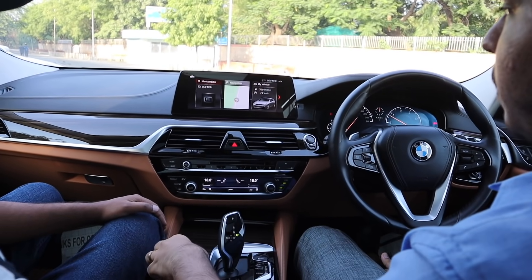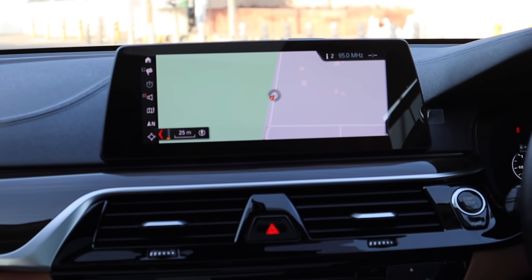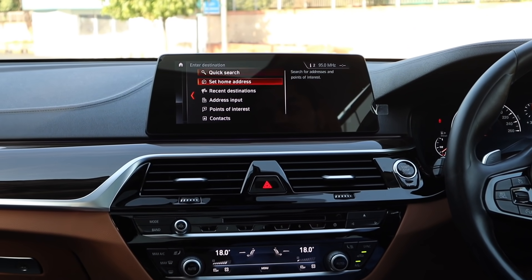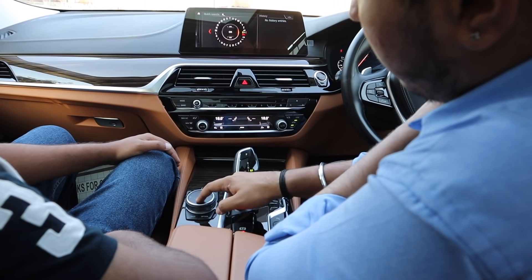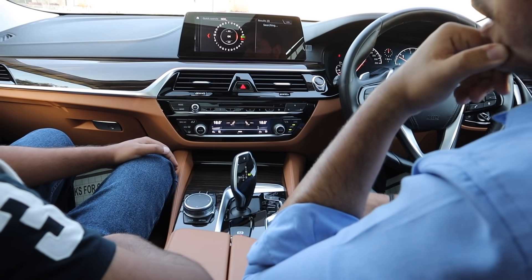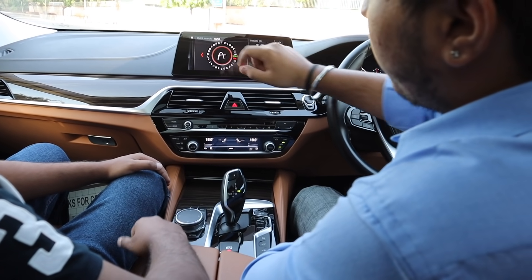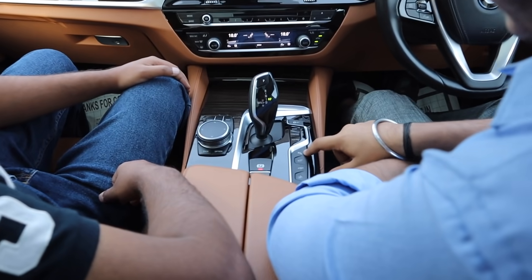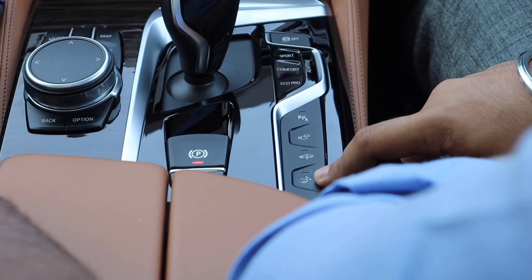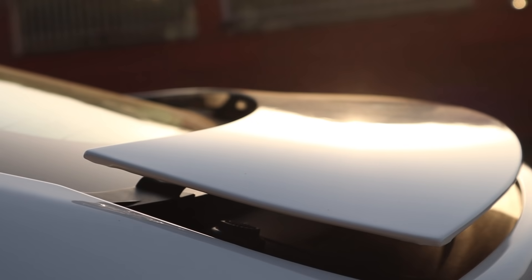Now coming to the navigation — navigation is available in both cars because both are luxury line variants, so features are almost similar. If you want to search, you don't need to type on the screen — there is a typepad which is easier to type on. Now a special feature: the spoiler — if we press the button, the spoiler will open electronically.